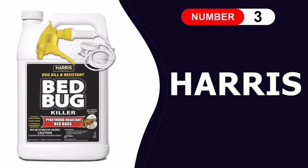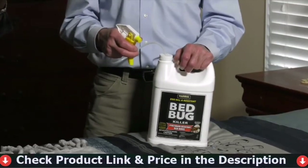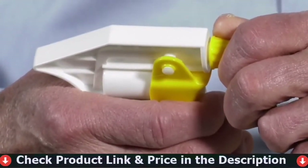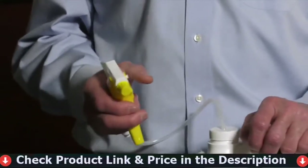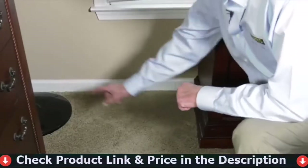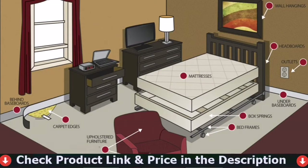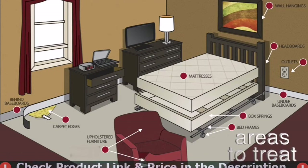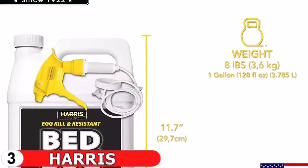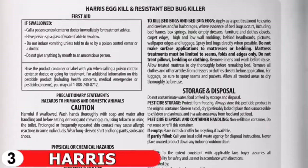Our third pick is Harris Bed Bug and Egg Killer. This powerful spray can be used on cracks, crevices, furniture, closets, wall moldings, mattress seams, bed frames, and almost anywhere else a bed bug could hide — without leaving stains, odors, or damaging fabrics. Bed bugs are killed by imidacloprid, octachlorodipropyl ether, and phenothrin on contact. It treats infestations for up to 16 weeks, even killing pyrethroid-resistant bugs and eggs.